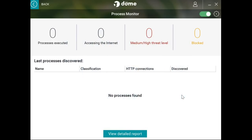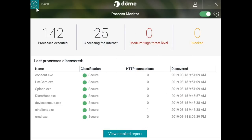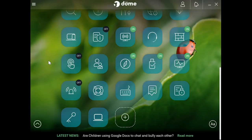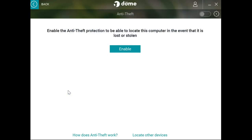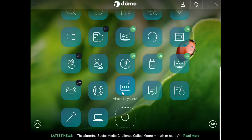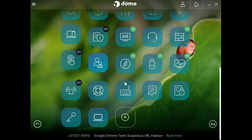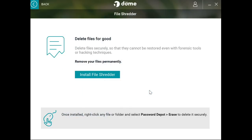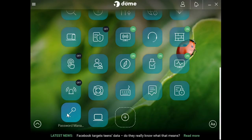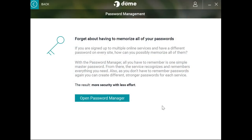You can even see what processes are running in the background using the process monitor. The program comes with many other advanced options such as anti-theft, a rescue kit, virtual keyboard, file shredder and encryptor, and a password manager if you have too many passwords for many websites.